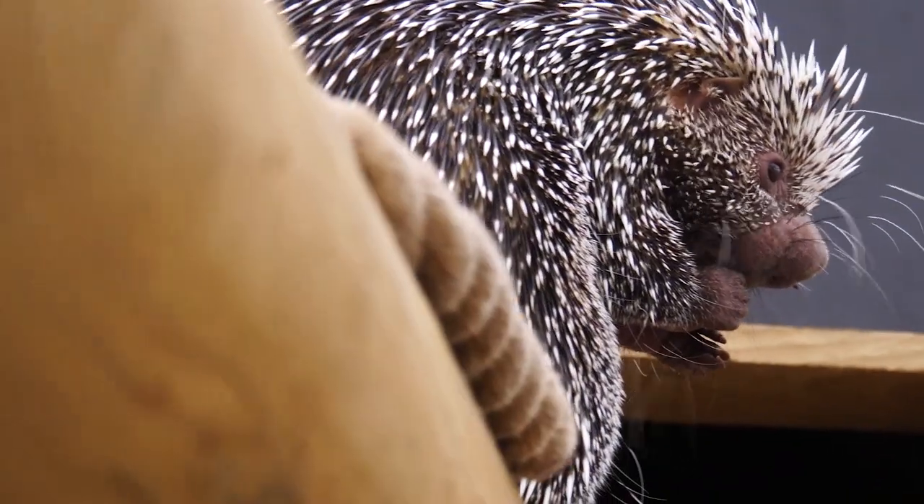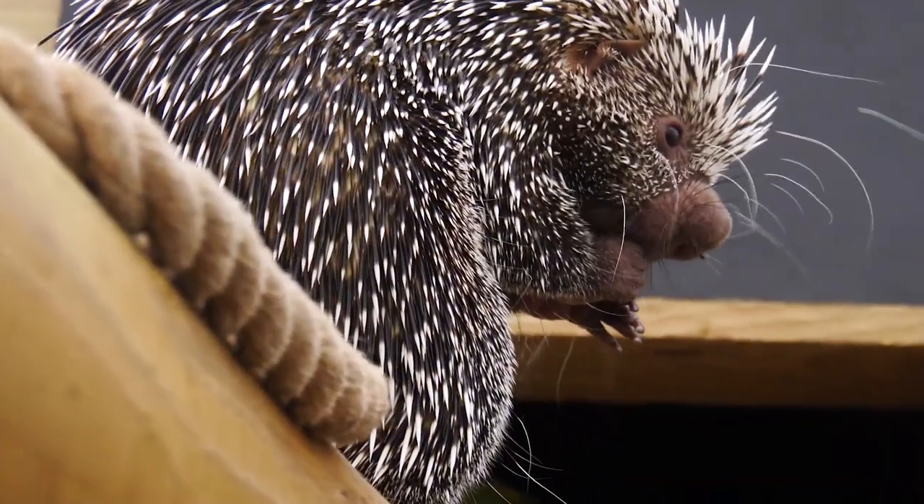So these two are prehensile-tailed porcupines. They're both girls. We've got Pumpkin, who's closest to us, and then Squash, who's further away. So why are they named Pumpkin and Squash? Most of our porcupines are named after vegetables.